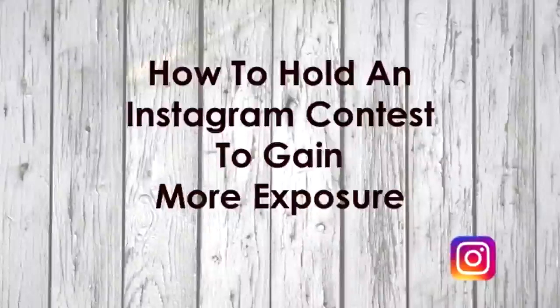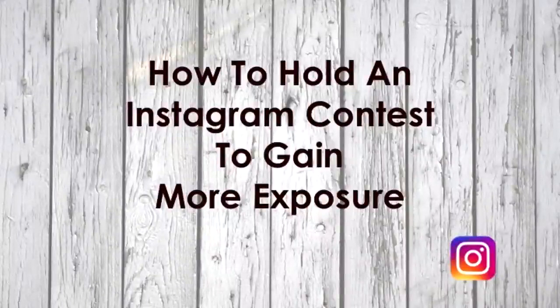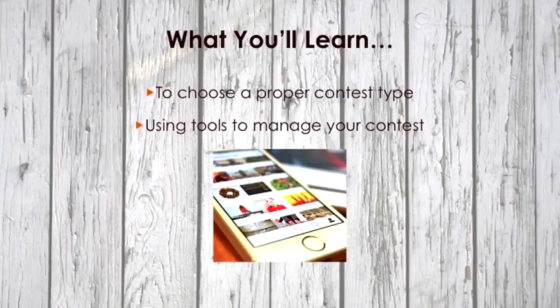Welcome back to this video course. In this video, I'm going to talk about how to hold an Instagram contest to gain more exposure. By the end of this video course, things that you'll learn are how to choose a proper contest type and using tools to manage your contest. Instagram contests are a great way to get people talking about your business and increase your followers. Here are some great tools and tips to run a successful contest.